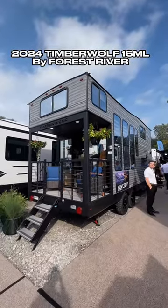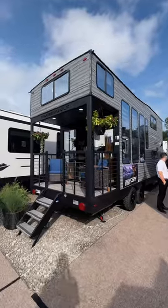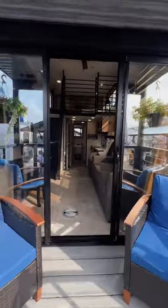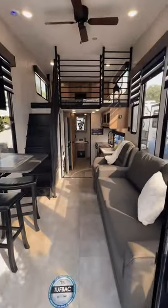Holy smokes, y'all have got to see this Forest River Timberwolf Mini Loft. This thing is literally like a tiny home built into a trailer with a patio outside — looks absolutely amazing. As you step inside, you have this sofa and recliner directly across from your TV.